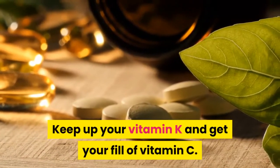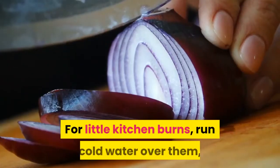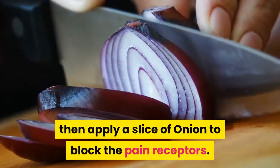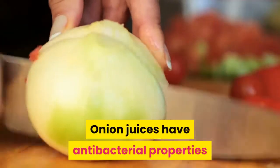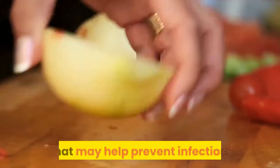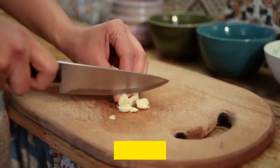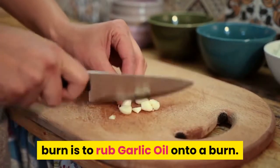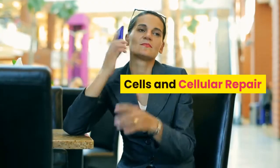Keep up your vitamin K and get your fill of vitamin C. Burns: for little kitchen burns, run cold water over them, then apply a slice of onion to block the pain receptors. Onion juices have antibacterial properties that may help prevent infection. Another way to help relieve pain from a burn is to rub garlic oil onto it.